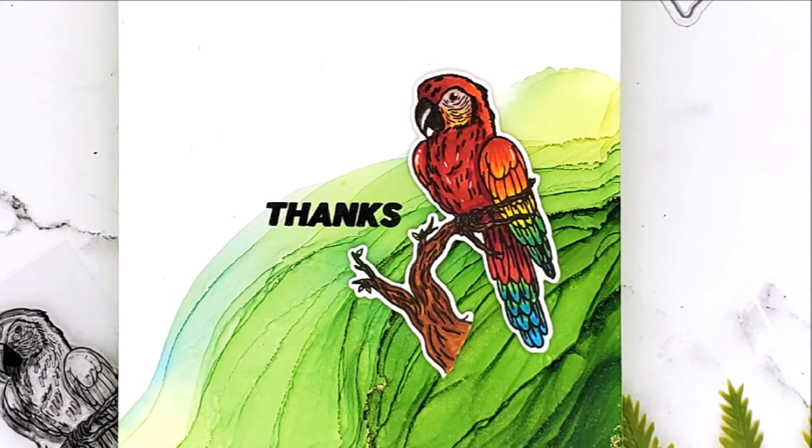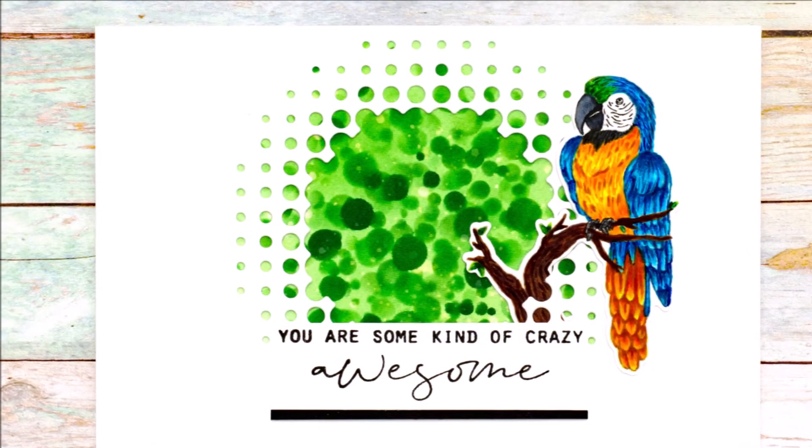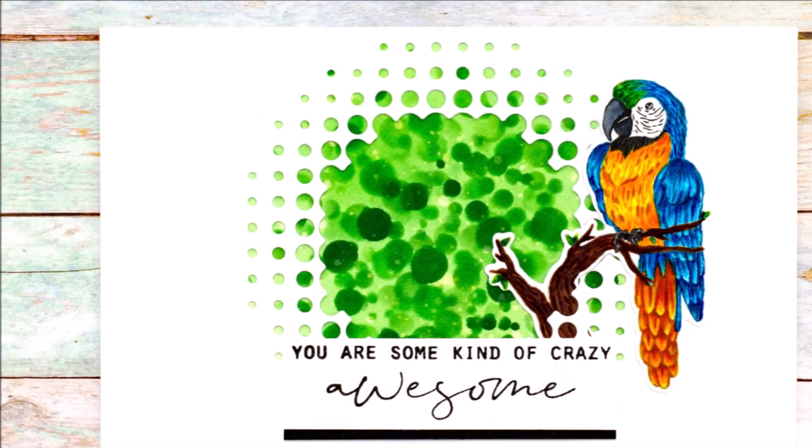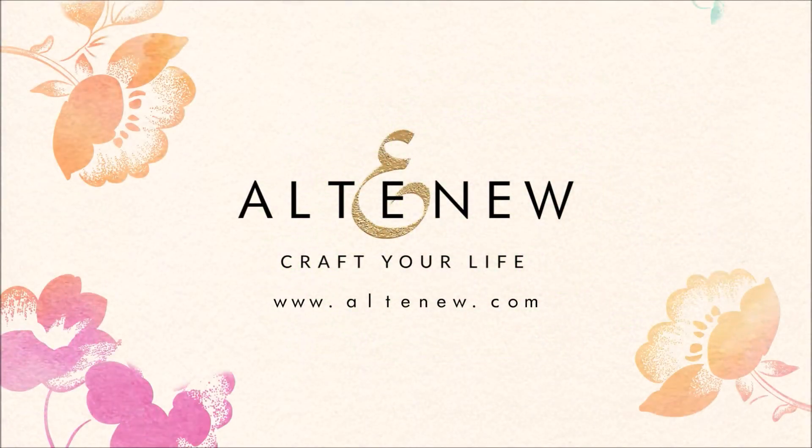Exotic Parrot is a high quality photopolymer stamp set made in the USA. For more information and fresh inspiration using the Exotic Parrot Stamp Set and other available products, please visit us at Altenew.com.